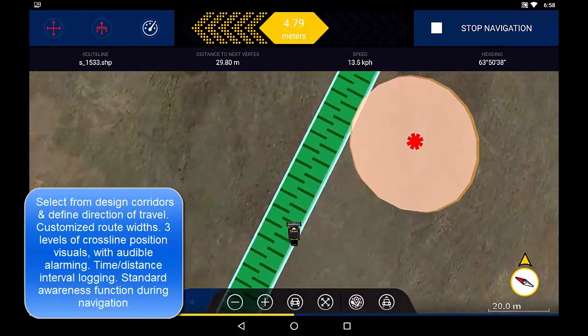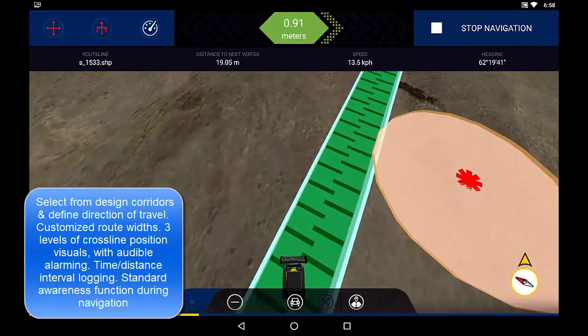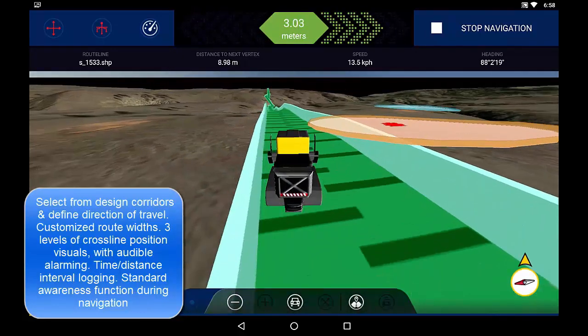Navigation can be performed in either a 2D overhead or 3D chase view. Machine travel is logged for record of machine activity.